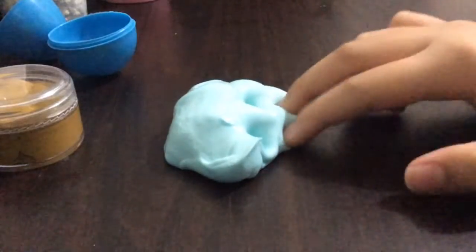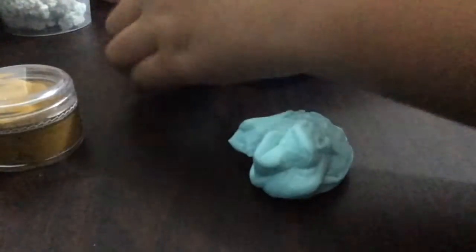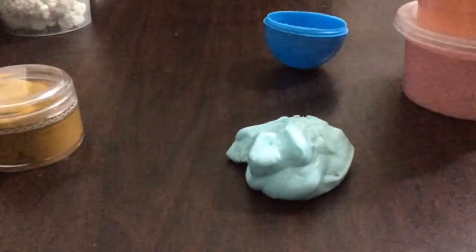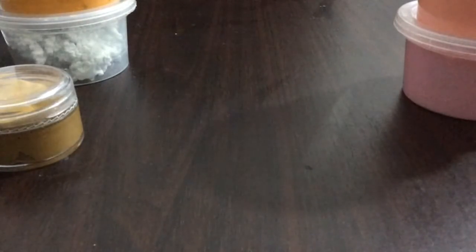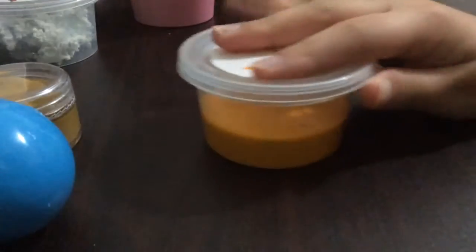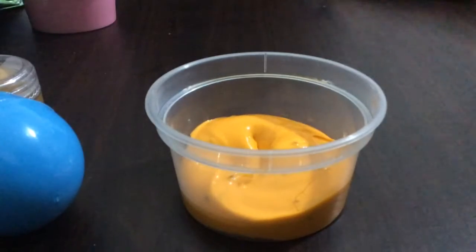Moving on to the next one. These ones are actually new, they're not old — well, the mint is new too. This one and all of these are new except for the bigger ones. Moving on to the next one: it's my mac and cheese slime, but I don't think I'm gonna put this out — it's pretty sticky.